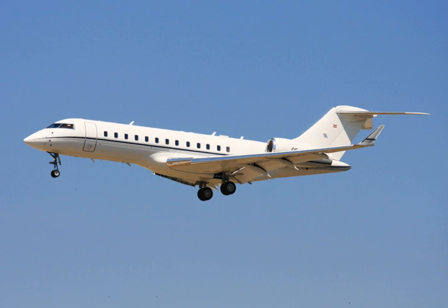The shorter-range Global 5000 is slightly smaller and the Global 6000 is updated and has been modified for military missions. The Global 5500/6500s with new Rolls-Royce Pearl engines with lower fuel burn and more range were unveiled in May 2018. The larger and stretched Global 7500/8000s have longer ranges.